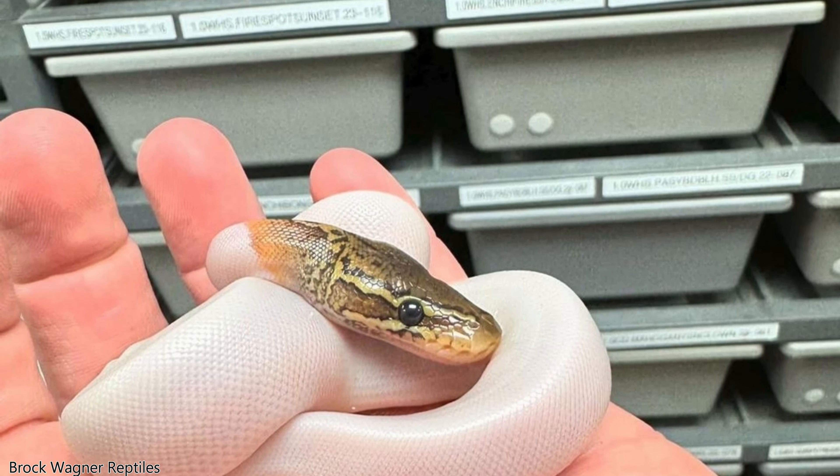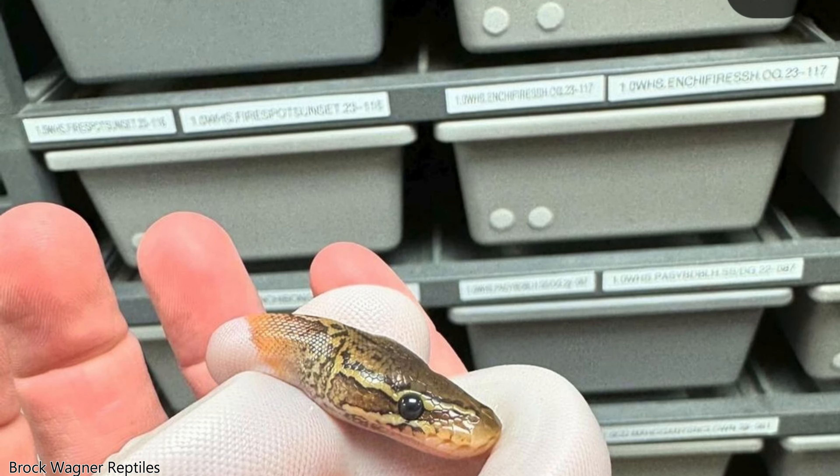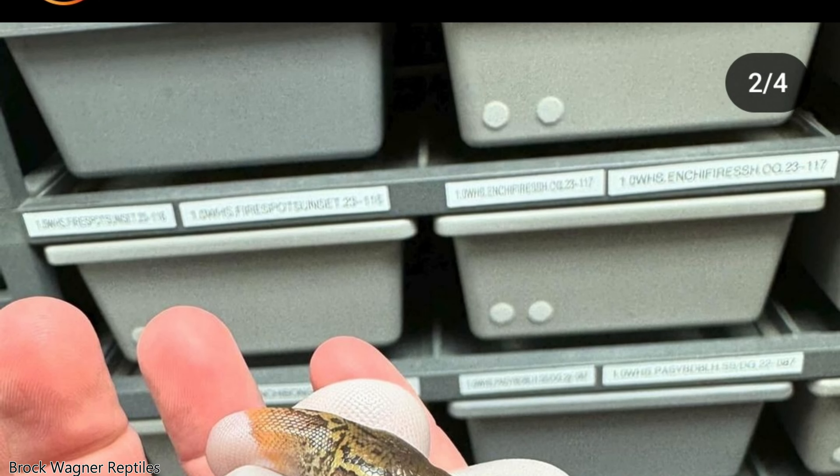Monsoon is a very new gene with very untapped potential. So far there have been very few combinations — Brock Wagner just produced a monsoon pied which looks good, but I'm looking forward to seeing a monsoon clown. Jersey Guys Balls is working on that, as well as many others — monsoon lavenders, monsoon ultramels, monsoon anything. This is just untapped; we don't know what it's gonna do mixed with other genes, and I can't wait to see it.